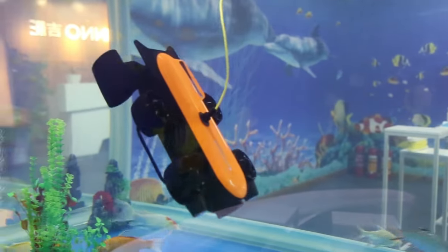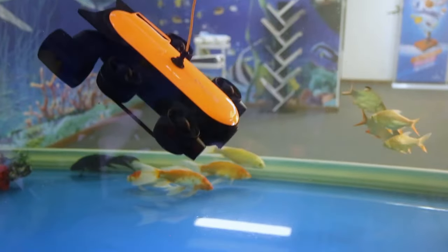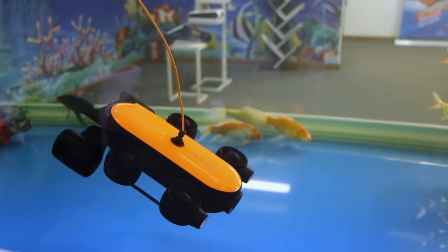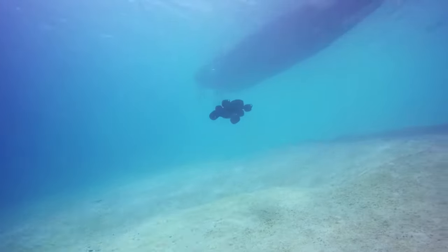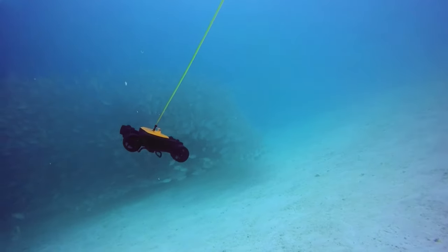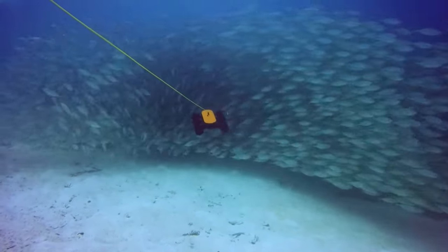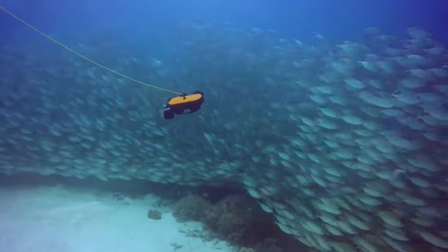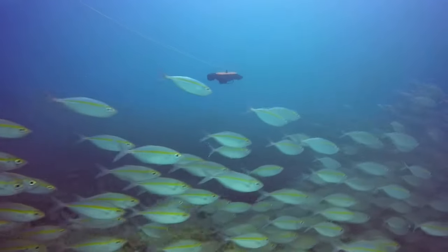The PowerRay offers live stream capability, allowing you to share your underwater adventures in real-time on social media. Its versatility and portability make it an excellent companion for all your water-based activities. Additionally, the drone comes with advanced features like a fish-finding function and compatibility with a VR headset for an enhanced underwater experience. So if you're looking for a reliable underwater drone, this is worth considering.